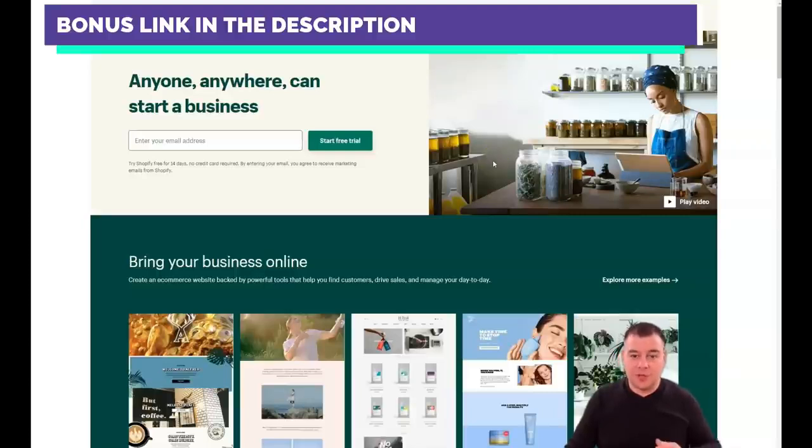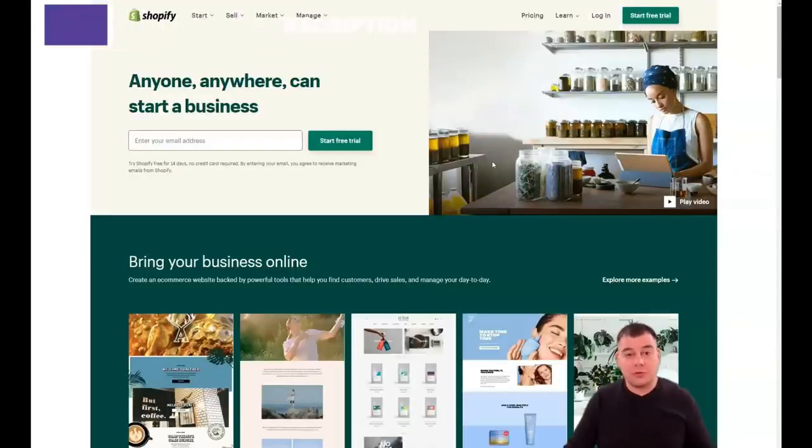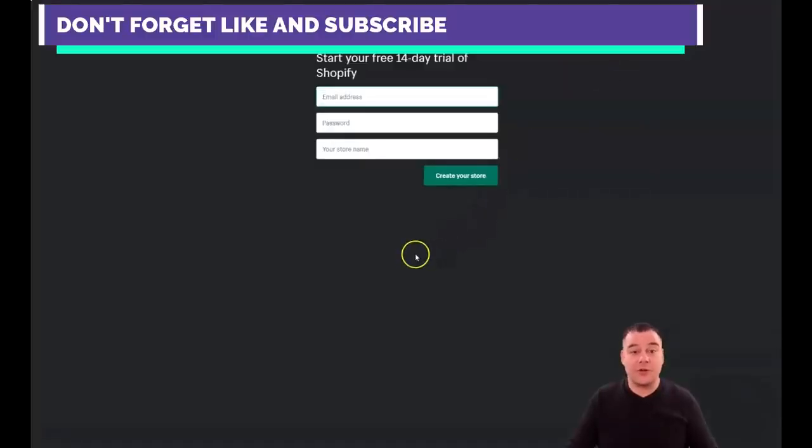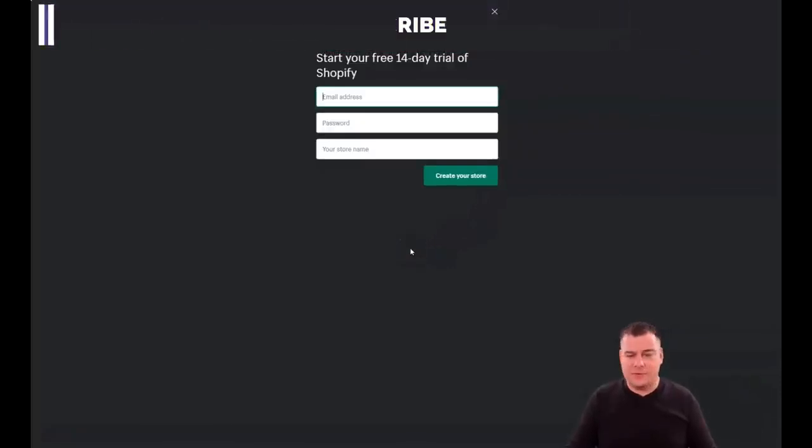Before I start showing you all the things you need to know, I want to say that our team left a link in the description panel of this video. You can get that link and get access to Shopify for free straight from this video. Press pause, go to the description, find the link, and when you're on the platform press 'Start Free Trial.' You need to create your account by providing your email address, a password, and your store name.